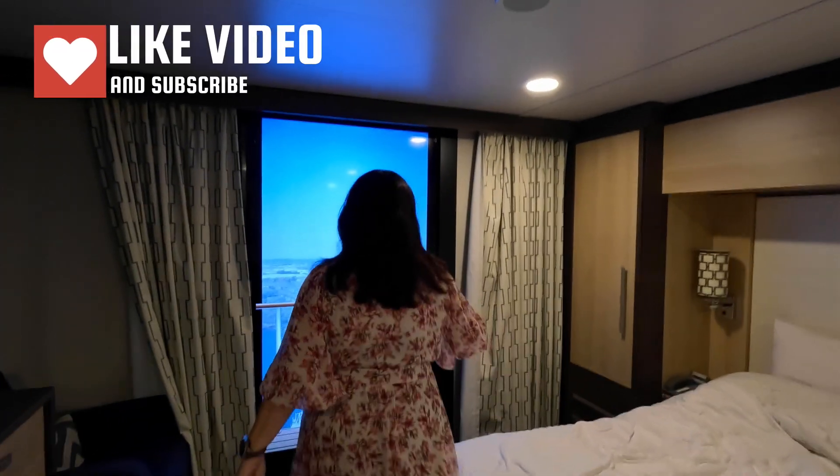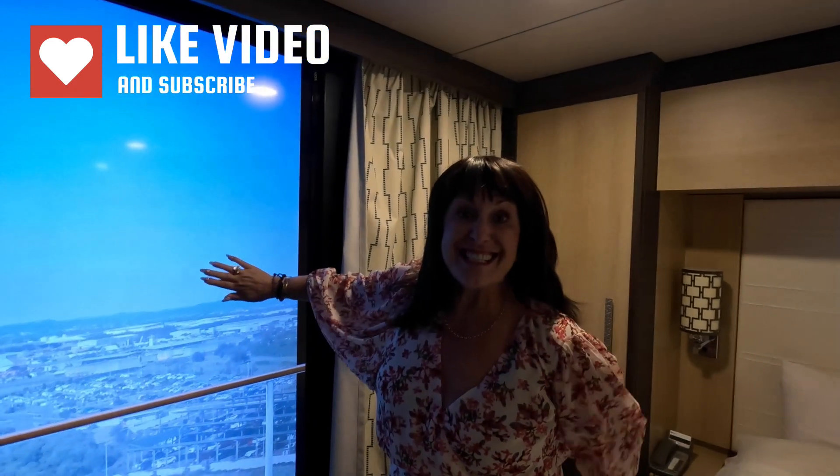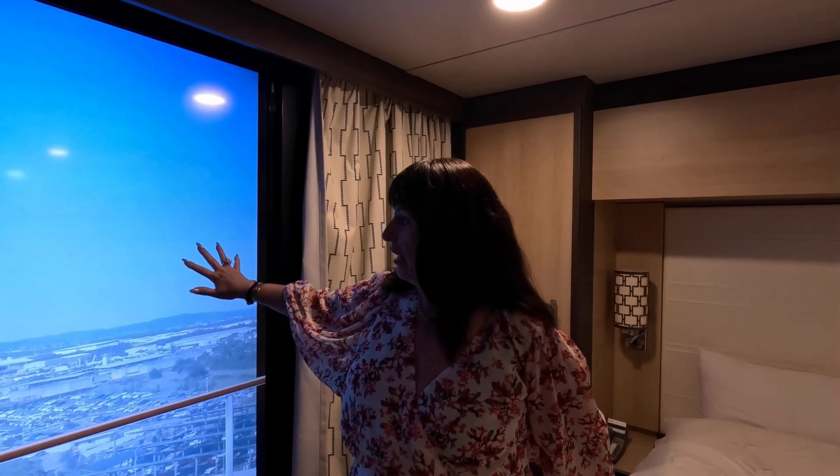On the way out we've just spotted this room — this is an inside state room, 12229, with one of the sort of fake screen windows. It's got floor-to-ceiling curtains with a screen, which is exactly what we can see from our balcony. It really does give you a sense of what you can see outside.